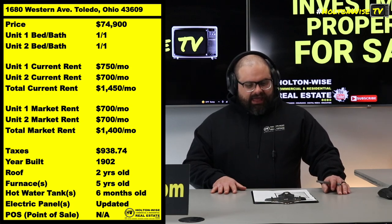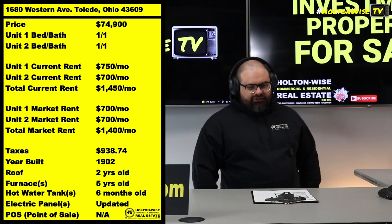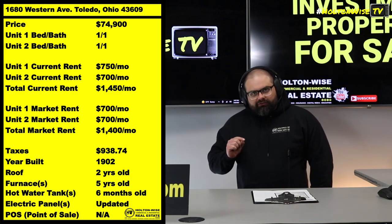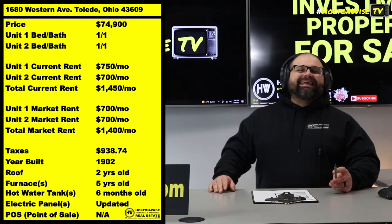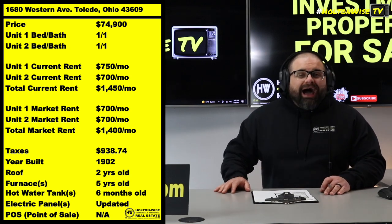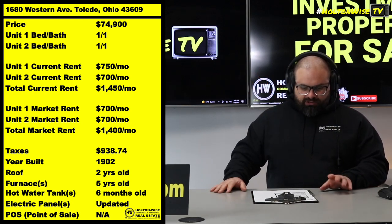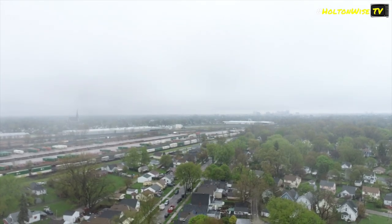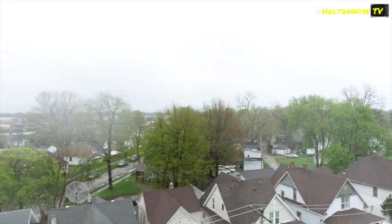1680 Western Ave — asking $74,900. Now as you'll see on the chart here, the current rent is $1,450 a month and the market rent is $1,400 a month. How often do you guys see somebody selling you a property where they tell you that the market rent is actually lower than the current rent? Probably never.